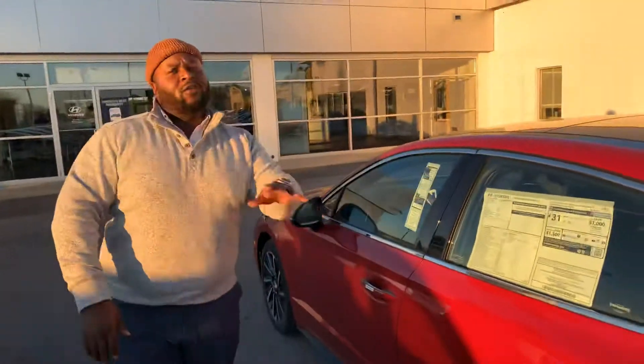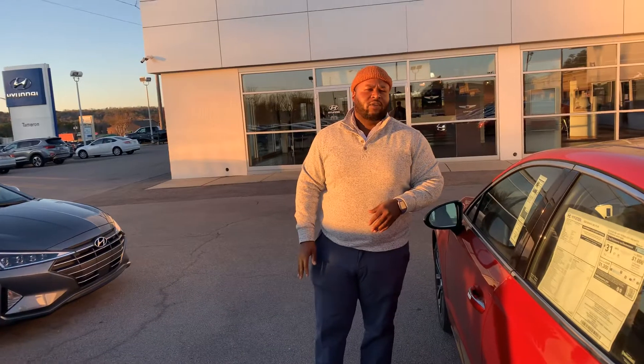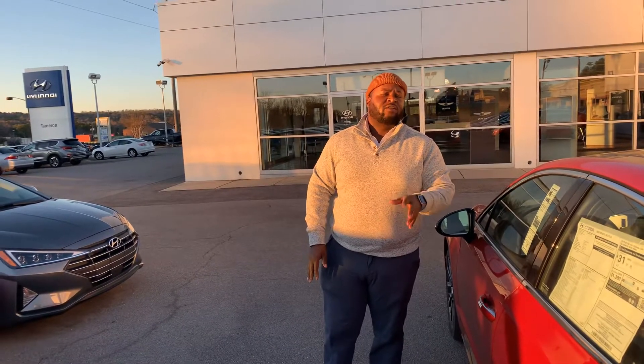But the best part about this vehicle is going to be the warranty. We have a five-year, 60,000-mile new car warranty as well as a 20-year, 200,000-mile powertrain warranty exclusively here at Tamron.